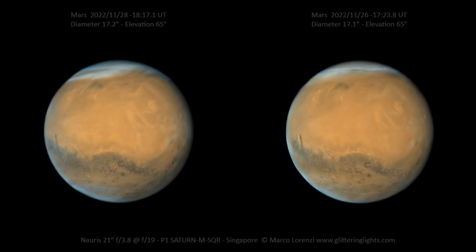NASA's APOD Update of December 3, 2022: Stereo Mars Near Opposition. Mars looks sharp in these two rooftop telescope views captured in late November from Singapore, planet Earth. At the time, Mars was about 82 million kilometers from Singapore and approaching its opposition, opposite the Sun and planet Earth's sky on December 8.